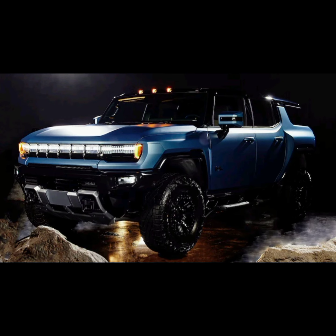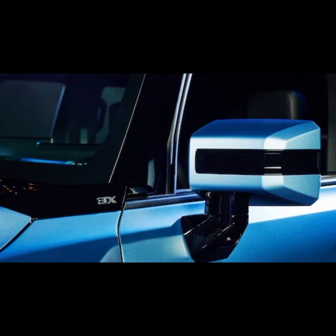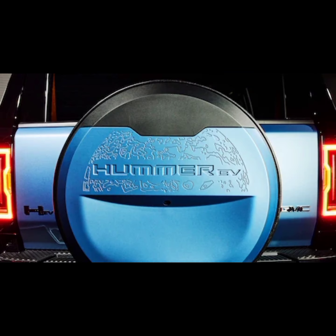Of course, this Ultium-powered craft won't ever land on its paint's namesake — the very distant ice giant of Neptune, our eighth planet in our solar system, depending on who you ask about Pluto. But the space connection is fun, as is GMC's Neptune blue matte paint, a fantastic-looking matte blue finish for the special Omega edition Hummer EV.